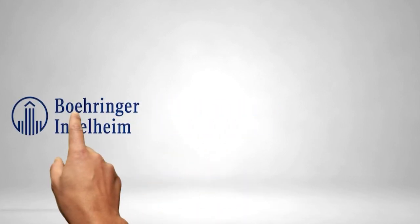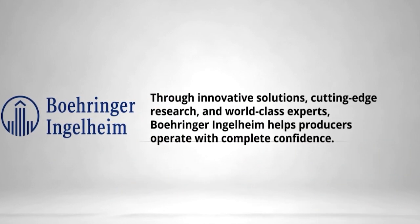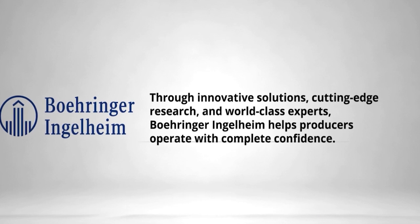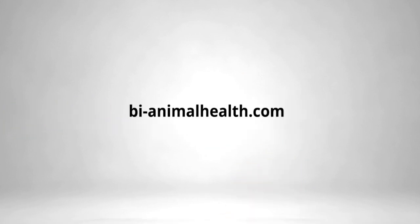Salmonella presents significant challenges to pig health and performance and poses food safety risks to humans. As the first and only vaccine offering live attenuated strains of both Salmonella choleraesuis and typhimurium, Enterosol Salmonella TC from Boehringer Ingelheim protects pigs against both serotypes with a single oral dose. Talk to your Boehringer Ingelheim representative to learn more.